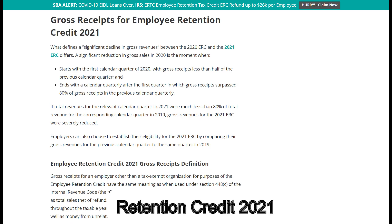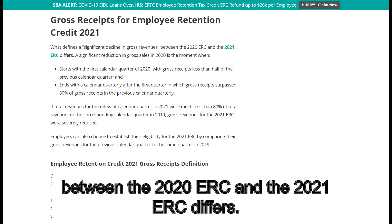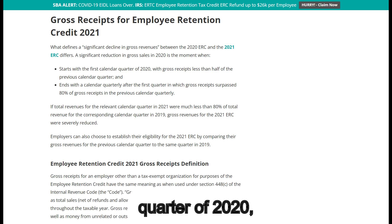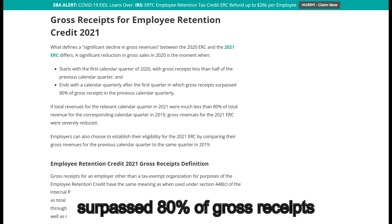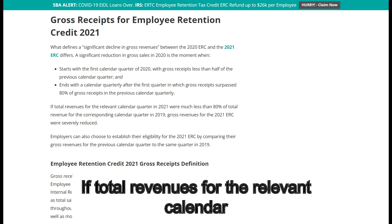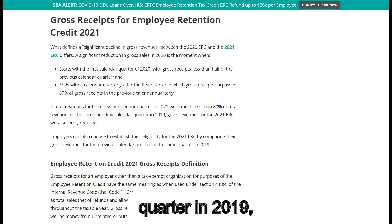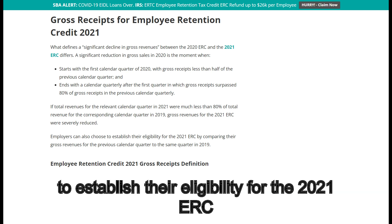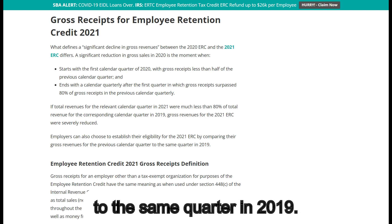What defines a significant decline in gross revenues differs between the 2020 ERC and the 2021 ERC. A significant reduction in gross sales in 2020 starts with the first calendar quarter of 2020, with gross receipts less than half of the previous calendar quarter, and ends with a calendar quarter after the first quarter in which gross receipts surpassed 80% of gross receipts in the previous calendar quarter. If total revenues for the relevant calendar quarter in 2021 were less than 80% of total revenue for the corresponding calendar quarter in 2019, gross revenues for the 2021 ERC were severely reduced. Employers can also choose to establish their eligibility for the 2021 ERC by comparing their gross revenues for the previous calendar quarter to the same quarter in 2019.